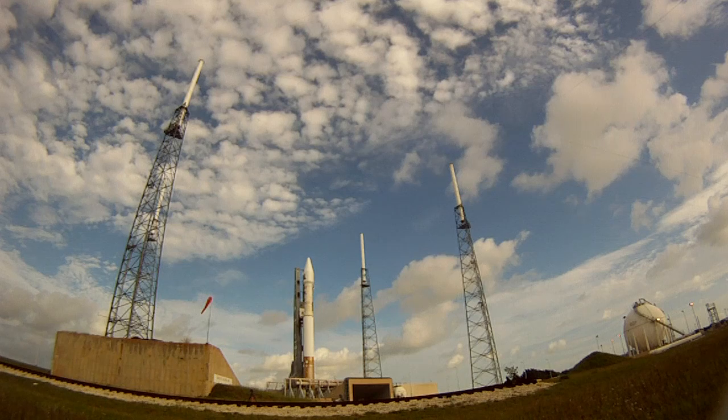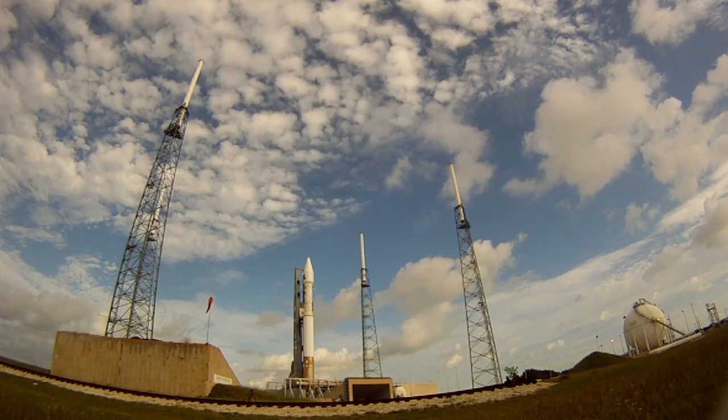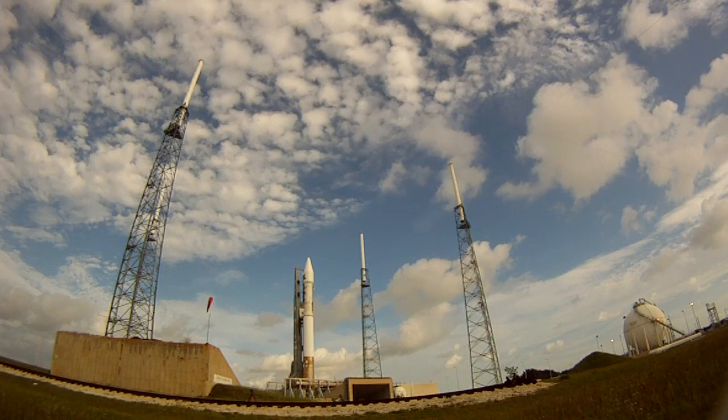Centaur systems: propulsion, go. Pneumatics, go. LO2, go. LH2, go. Hasgas, go. Electrical systems airborne, go.